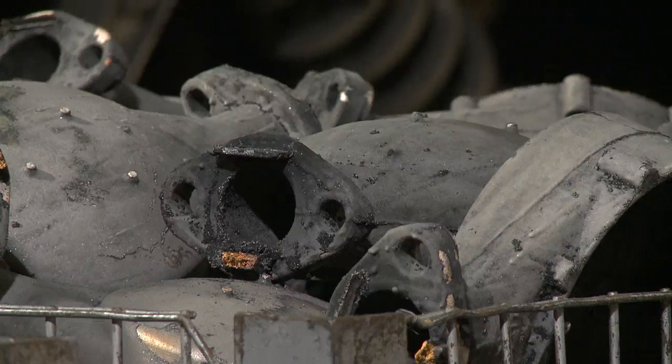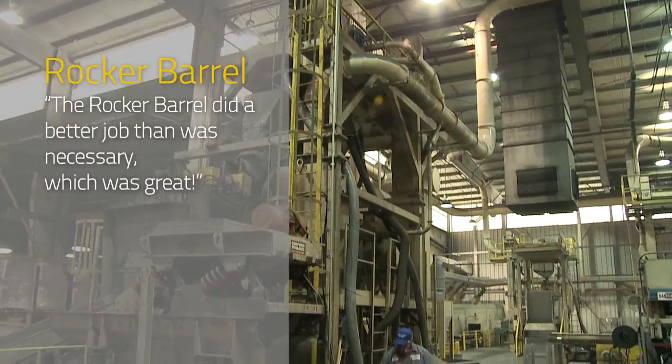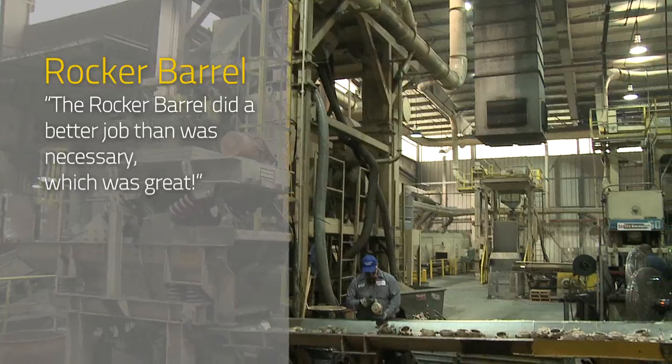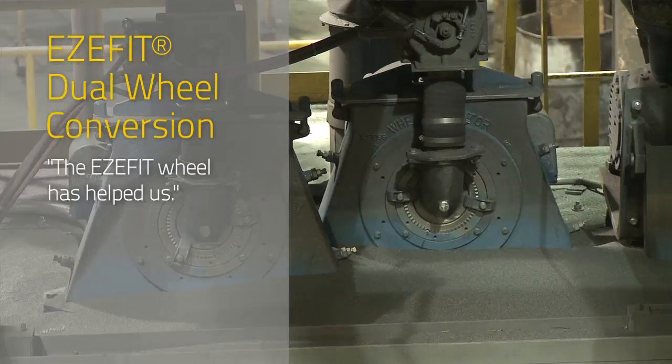We were after a certain result, which was getting the castings clean enough to just work on them. That's all we were after, but the rocker barrel actually did a better job than what was necessary for us, which was great.